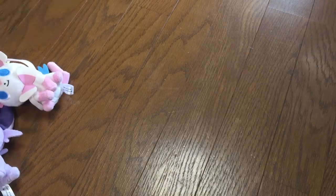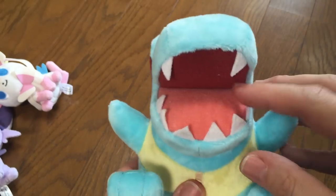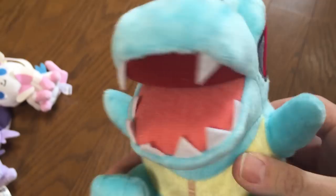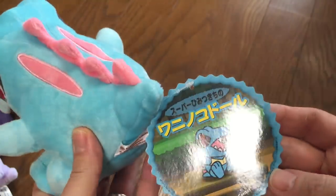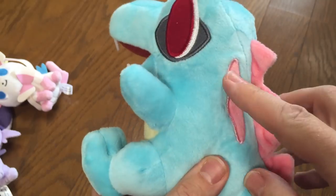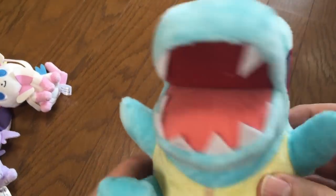Next we have another one with the big red eyes — Totodile. I like this one, I like his teeth. He's got this kind of evil look going on but he's really cute. I like his eyes. He's got the tail and the tag, nice stitching, and he will stand up as well. He's one of my favorites actually.